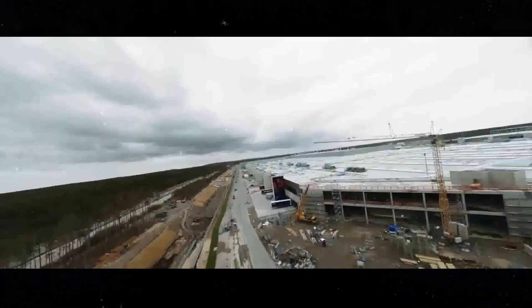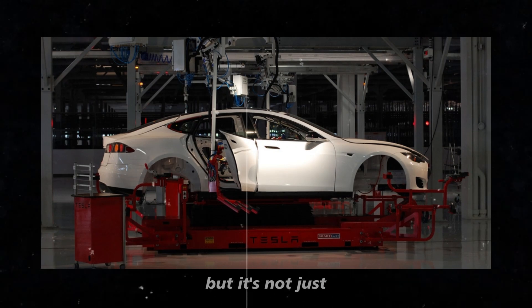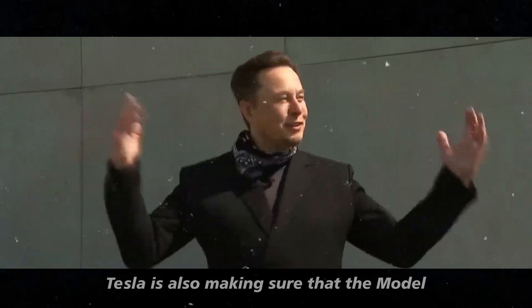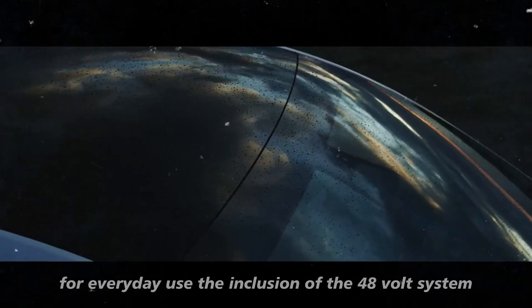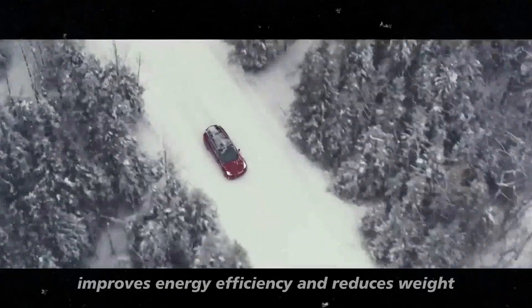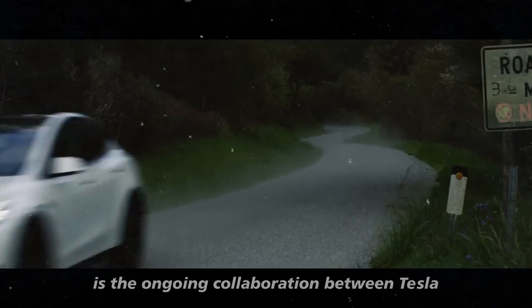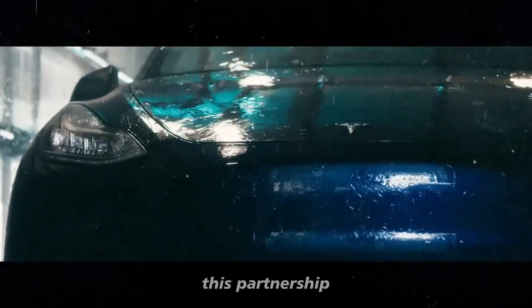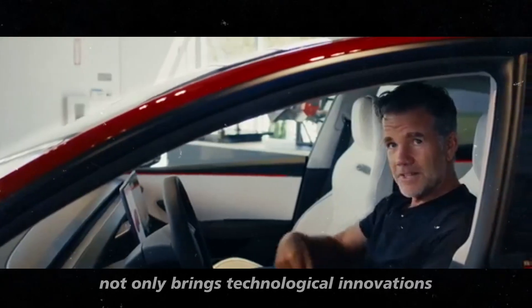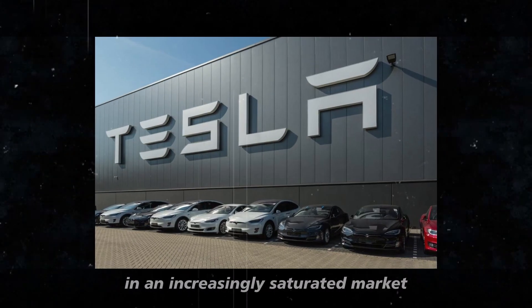With all these innovations, the Model 2 is gearing up to be one of the most advanced and affordable electric cars on the market. Tesla is also making sure it will be comfortable and practical for everyday use. The ongoing collaboration with big names in the battery industry, such as CATL, brings technological innovations and ensures Tesla has access to the best and most efficient batteries available, keeping the Model 2 competitive in an increasingly saturated market.